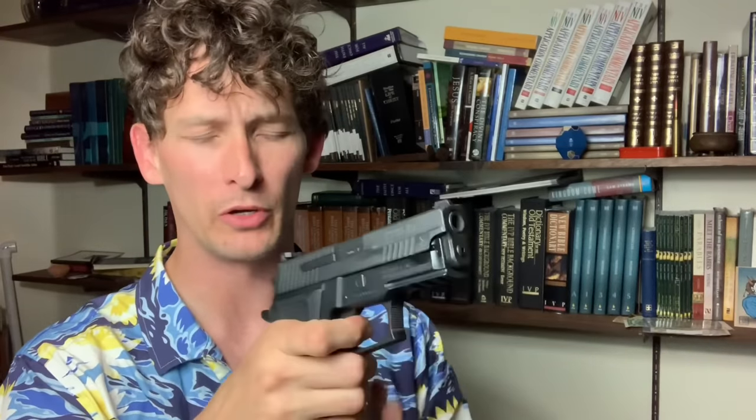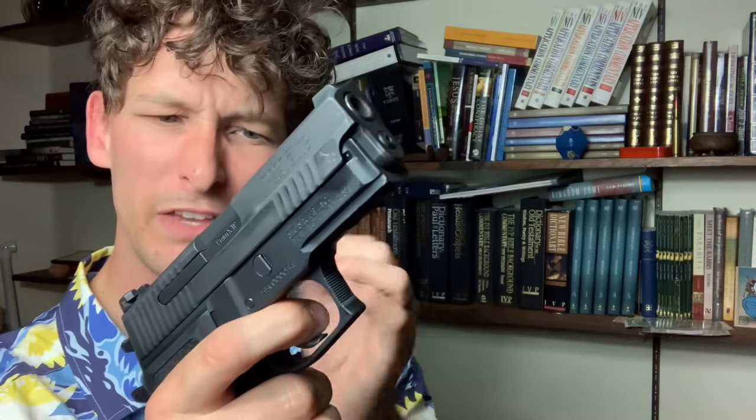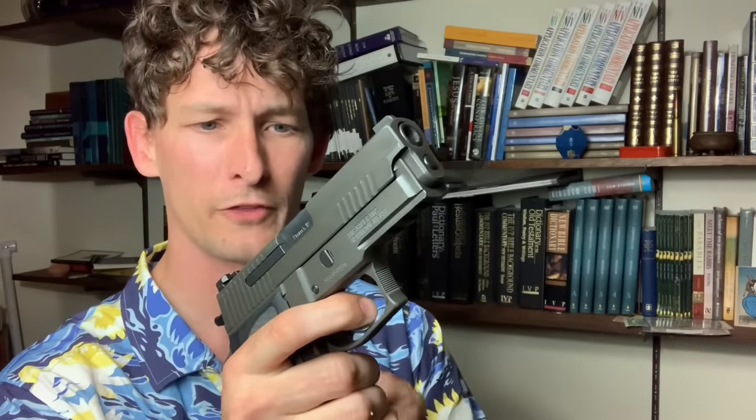While the 229 triggers feel identical in terms of double-action and single-action pull weight, the triggers themselves feel a little different on the fingers. The Elite feels fatter with more surface area — it's a traditional curved trigger. The Legion is a traditional curved trigger as well, just with less surface area for the finger pad. I find that I shoot a little bit more accurately with the Elite, and I think it's got everything to do with that surface area.